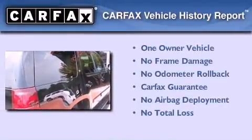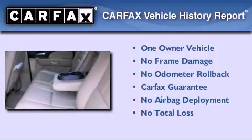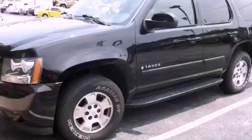This Chevrolet has had only one owner and it qualifies for the Carfax Buy Back Guarantee. Contact us today to arrange your test drive.